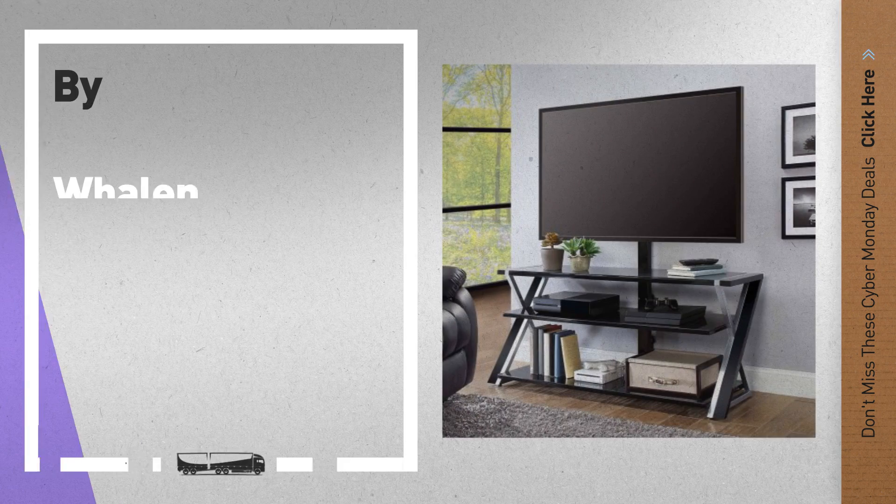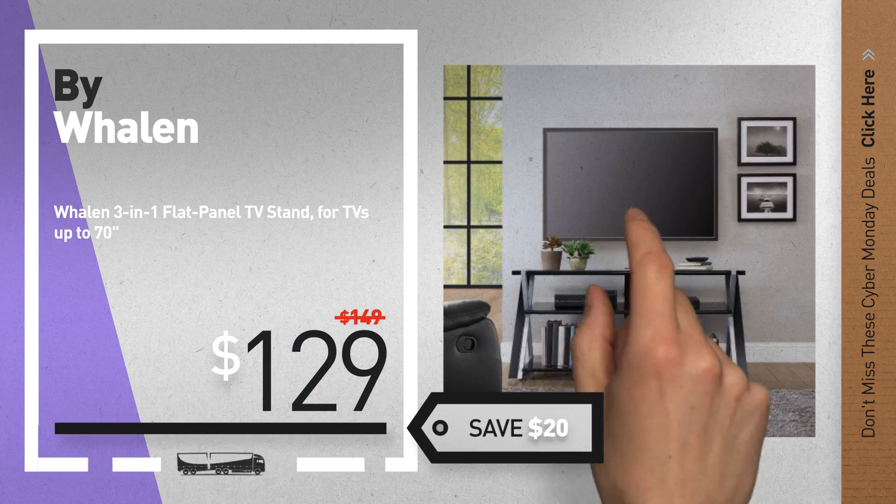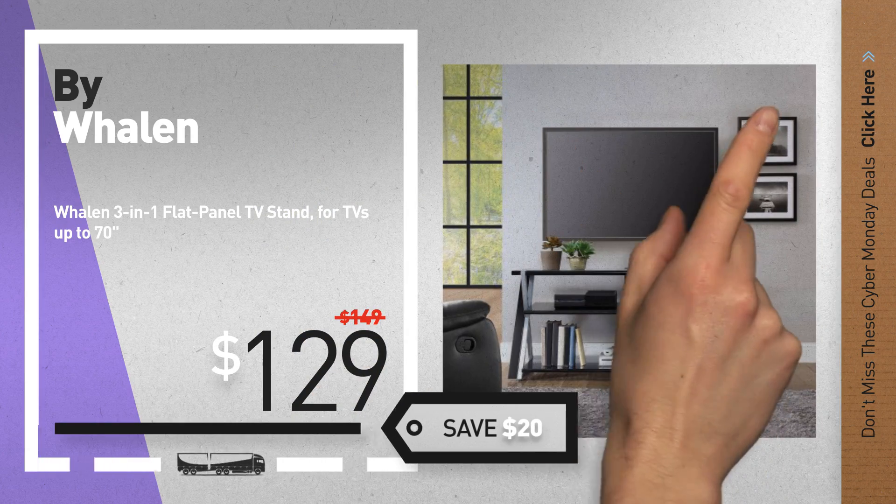Number 2, another great product by Weylin. Available now on Walmart only at $129.